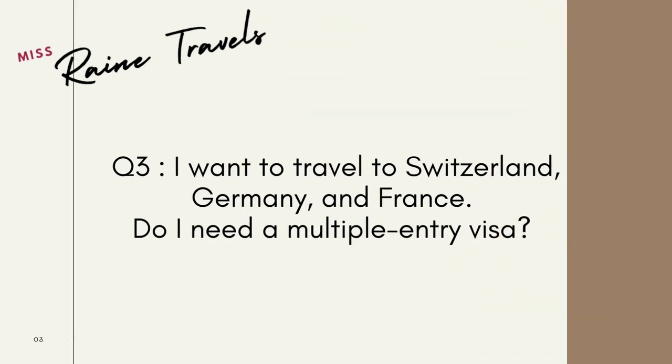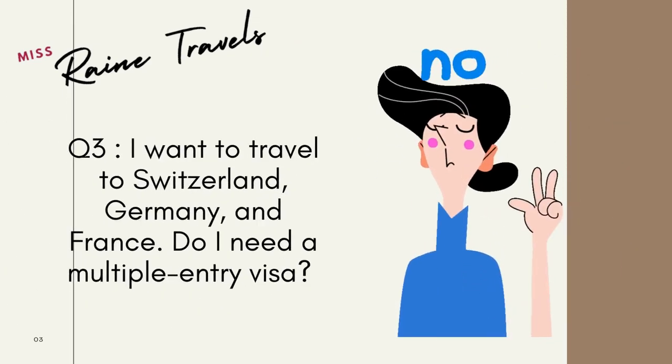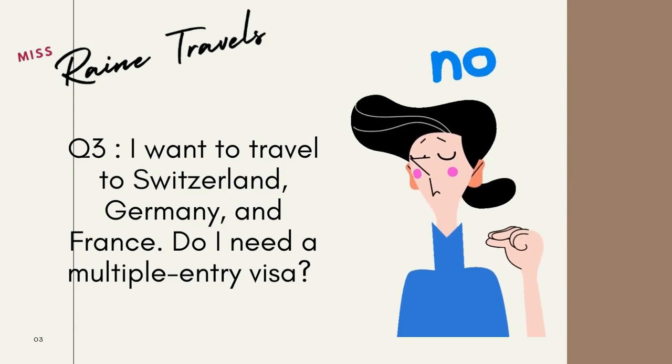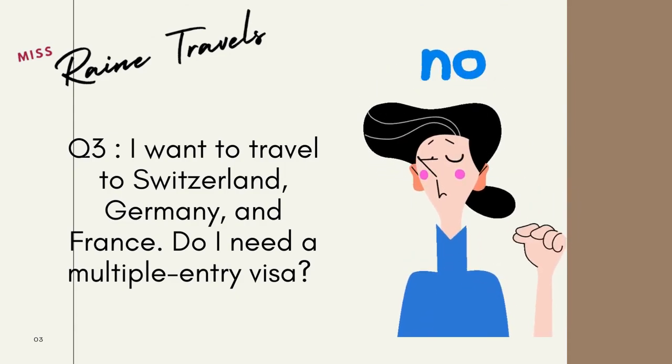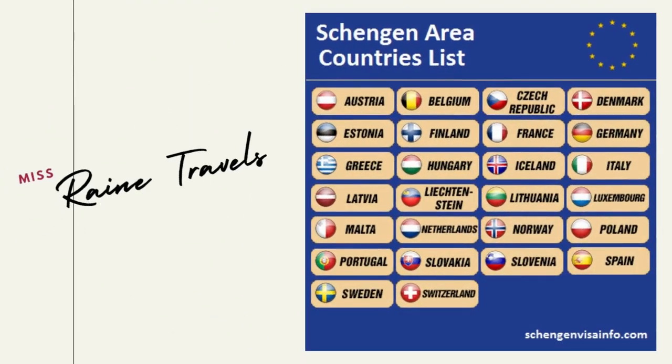Question number three: I want to travel to Switzerland, Germany, and France — do I need a multiple-entry visa? The answer is no. All three countries — Switzerland, Germany, and France — belong to the Schengen area, so a single-entry visa would suffice.